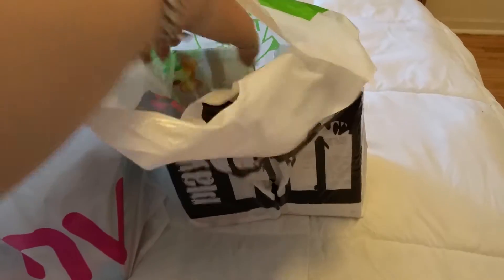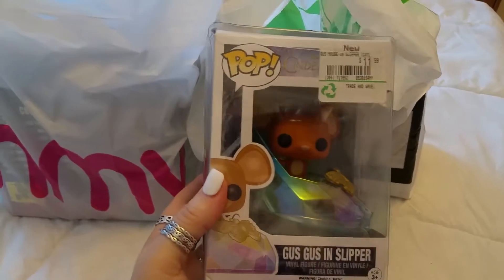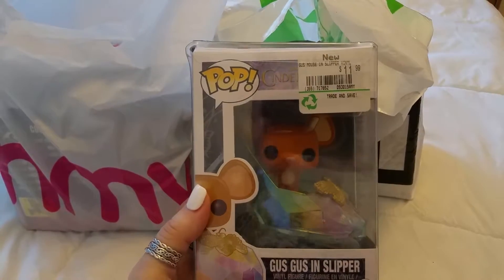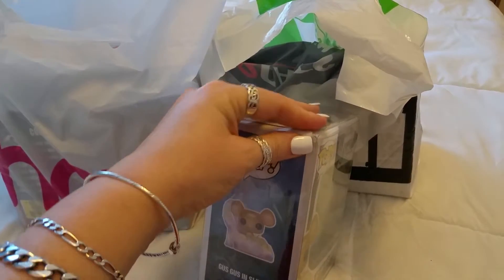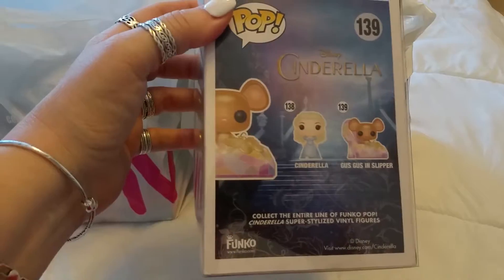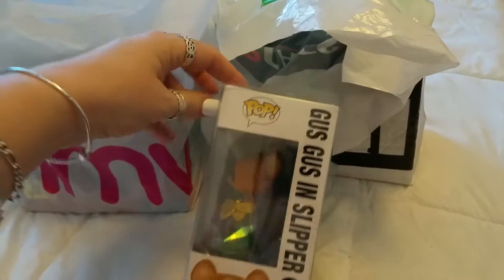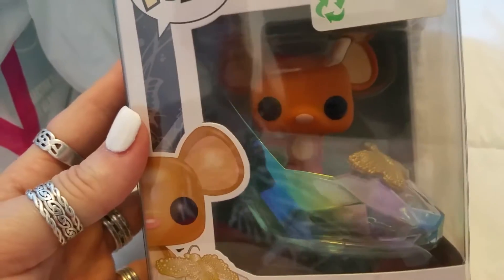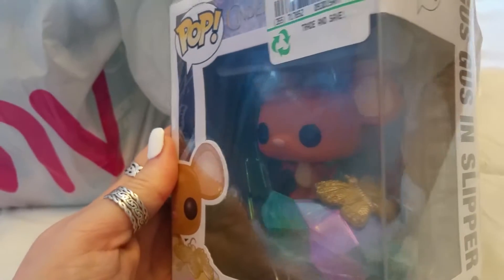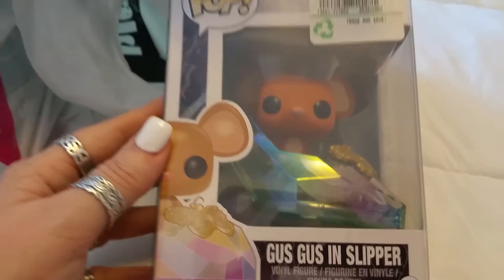The first thing that caught my eye was this Funko Pop — it's Gus Gus in the slipper. It was $11.99. The box is a little broken, but I ended up buying a plastic box to hold it in. There's only two in this set to collect, so all I need now is Cinderella. Gus Gus is so cute — there's a little Gus Gus and look at the slipper, it's got a butterfly on it!